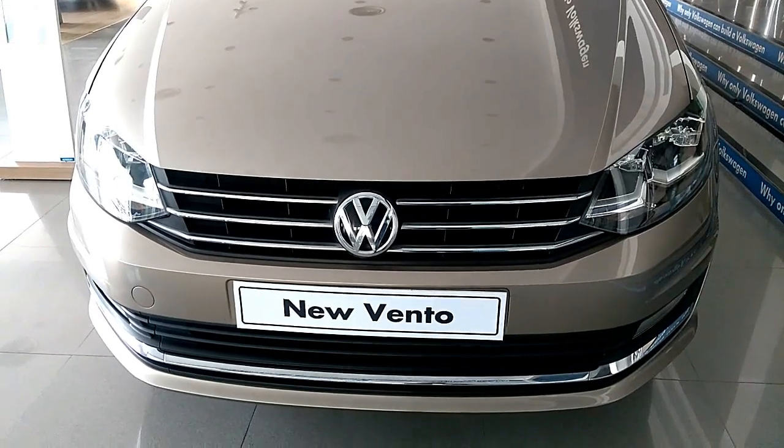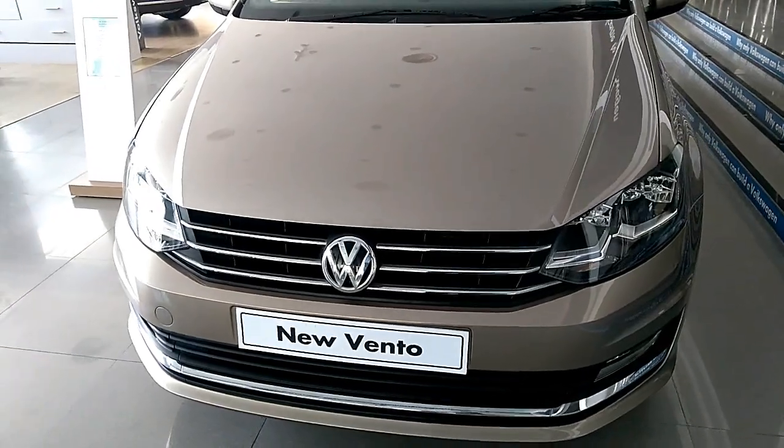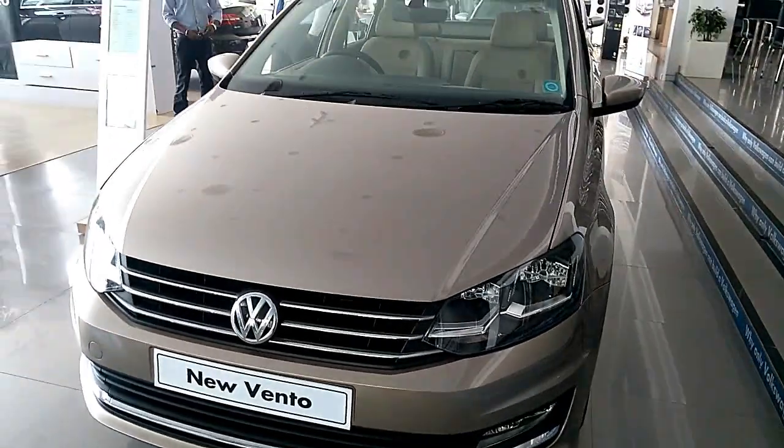Volkswagen has officially launched the Vento Highline Plus in India, at prices starting from Rs. 10.85 lakh, ex-showroom, Mumbai.